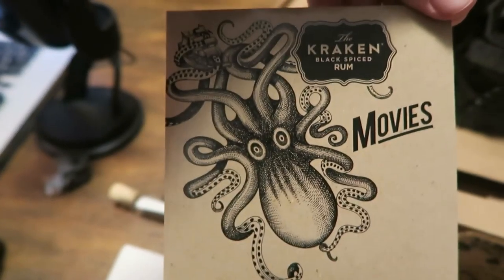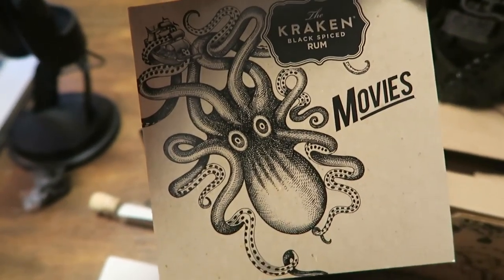Hey guys, what's going on? I'm Brock McLaughlin. You're locked and loaded. Thanks so much for being here. We're here for another Unboxing and today we're looking at Kraken Black Spice Rum.